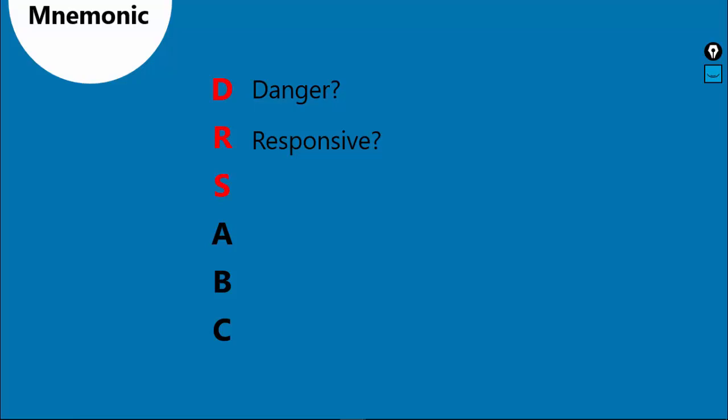So how can we check whether the patient is responsive or not? We can do two things. The first is to ask if he or she is okay — if they respond by speaking, nodding, or moving their hands, they are responsive. Another way is by tapping on the shoulder. S stands for shouting for help, because if you are going to save a life, you are going to need a lot of help. Then A stands for airway, B stands for breathing, and C stands for circulation.